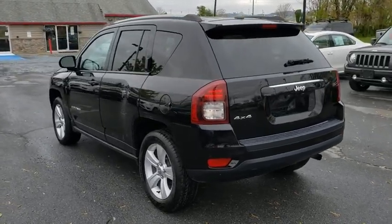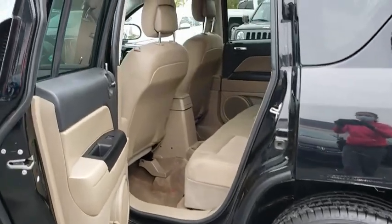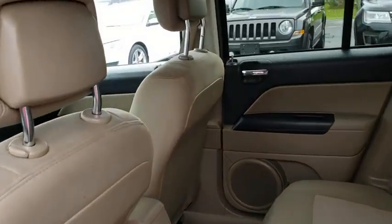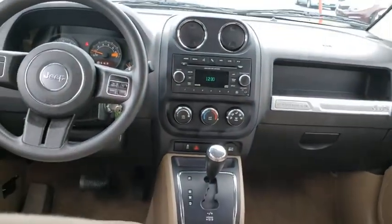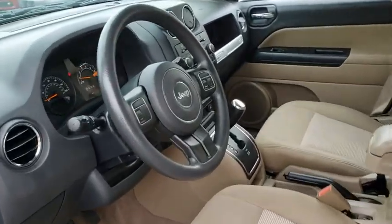This vehicle has less than 60,000 miles. Here are some of this vehicle's great options: keyless entry, traction control, dual airbags, power steering, one owner, four-wheel disc brakes, center armrest, rear window defroster, CD player, fog lights, electronic stability control.